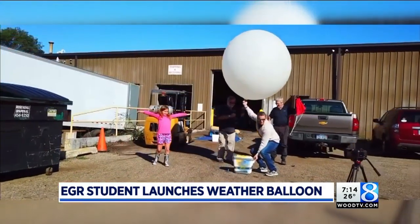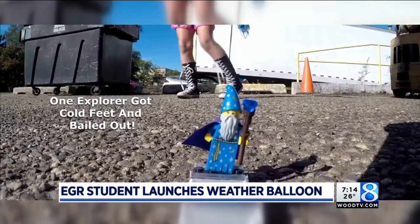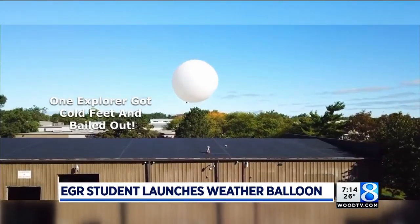And what did you learn from the data, and what did you learn from what you saw in the camera? I learned about the atmosphere and how space looks from up there.